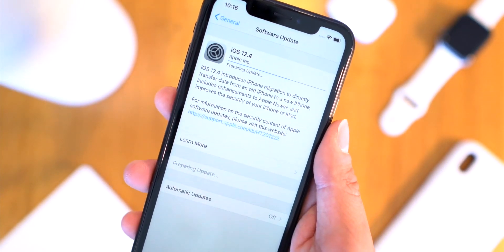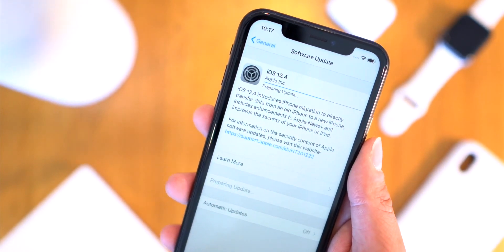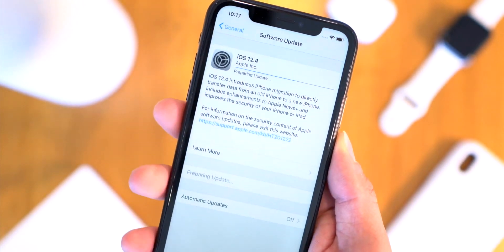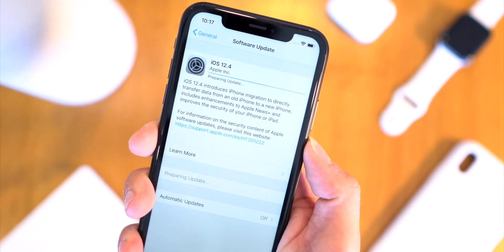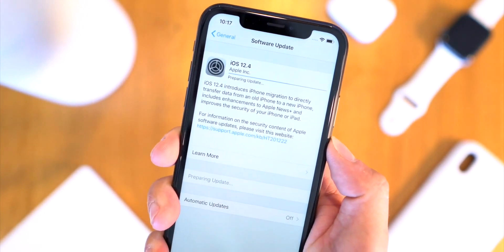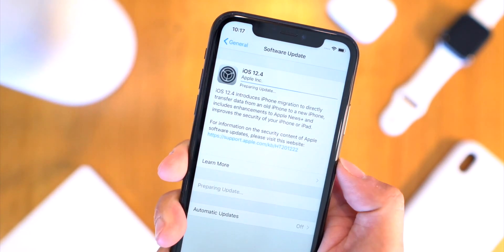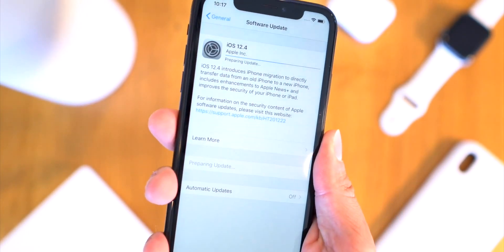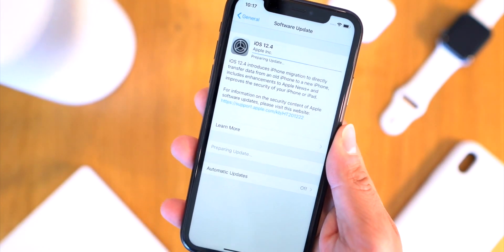If the case is the same — where the kernel exploit was patched in this iOS 12.4 update — the developer who found that vulnerability might actually release their research if it pertains to iOS 12.3 and 12.3.1 but is already patched by Apple in this new update. Stay on the lowest possible version of iOS 12 that you can. This iOS 12.4 update could be the very last update we see to iOS 12 before iOS 13 exits beta.